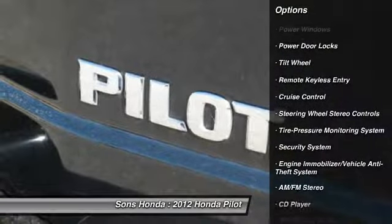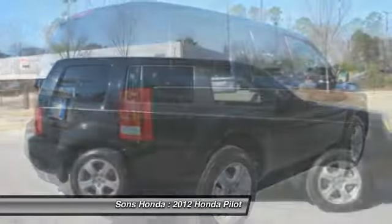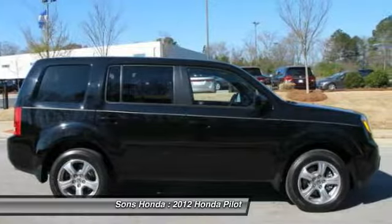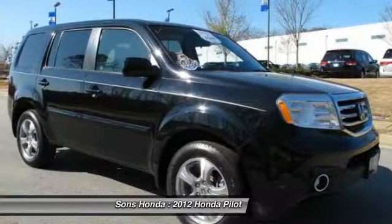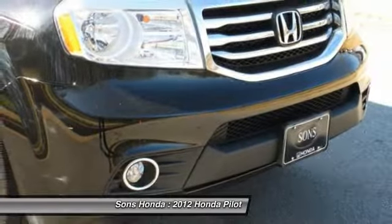Traction control. Power steering. Bluetooth wireless data link for hands-free phone. Air conditioning. HomeLink garage door opener. Aluminum wheels. Cruise control. Climate control automatic. Rear defrost.